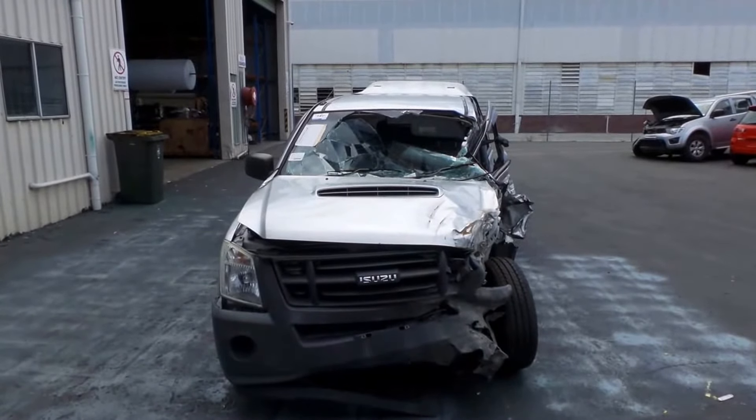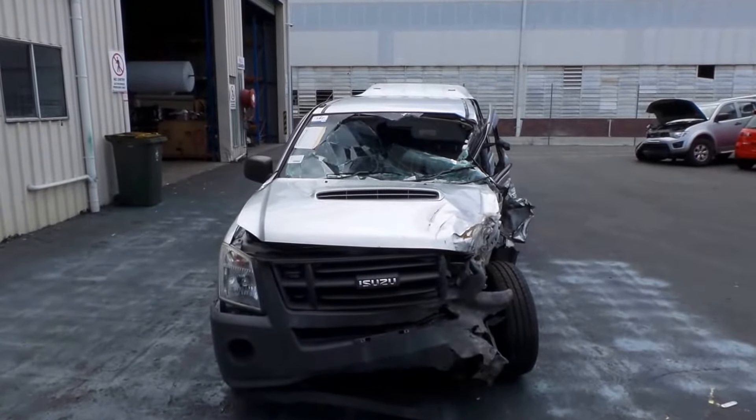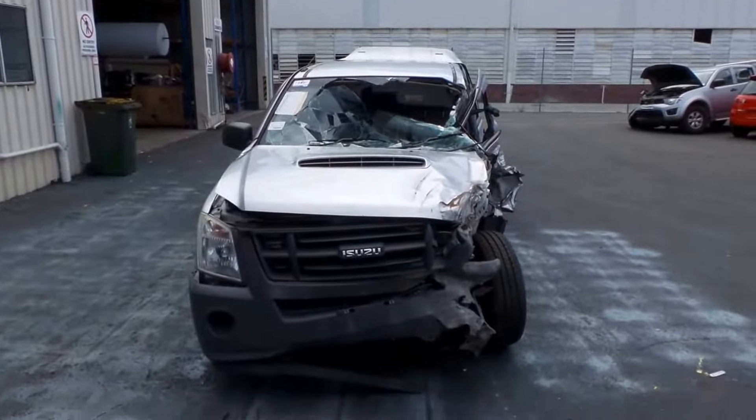This shape runs from the 10th month 2008, through to the 5th month 2012. It has a 4JJ1 3.0-litre 4-cylinder turbo diesel engine, backed by a 5-speed manual.